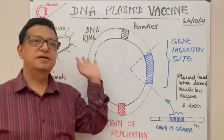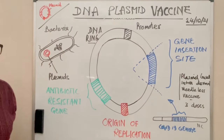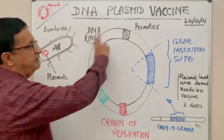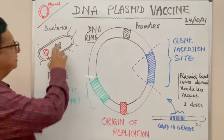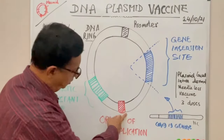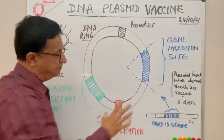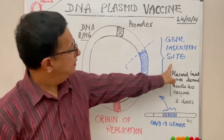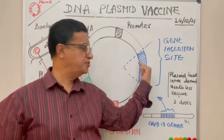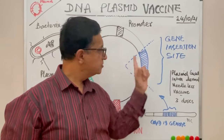This is not the first plasmid-based vaccine ever, but it is the first plasmid-based vaccine against COVID-19. Looking at the structure of a plasmid: it is a double-stranded DNA ring, much smaller than the normal nuclear material in a bacterium. It has an origin of replication and various other parts, including a special gene insertion site where we can delete a segment and insert a new gene using chemical methods and bioenzymes.